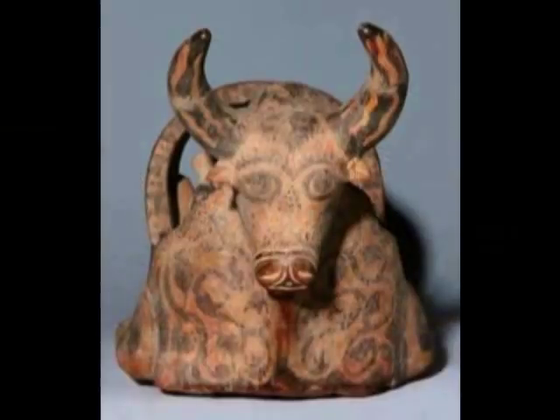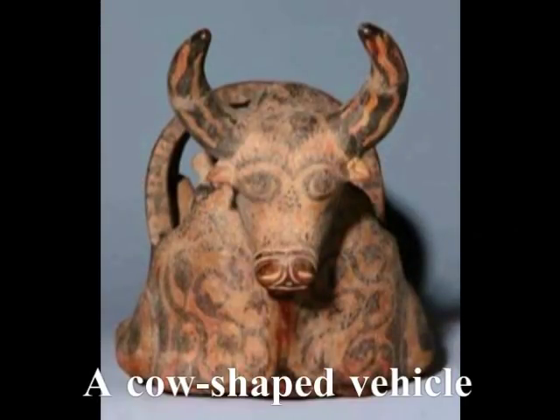これは牛型の乗り物ということになりますね。すなわち、動物の形をした乗り物というのは珍しくないわけです。そうしましたら、昨日ですね、ハマクス999さんに、 (This would then be a bull-shaped vehicle. In other words, vehicles in the shape of animals are not unusual. And then yesterday, when I met Hamakusu999-san —)